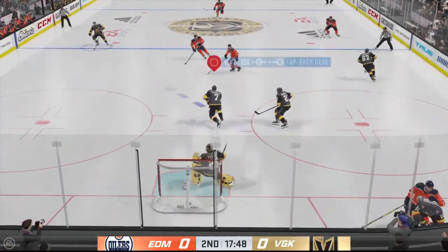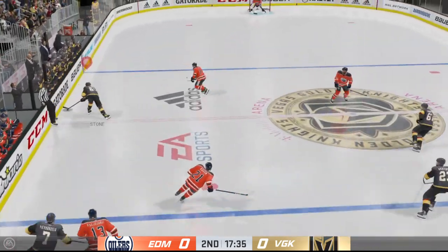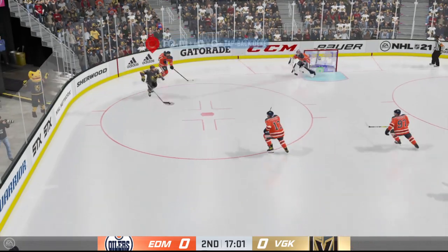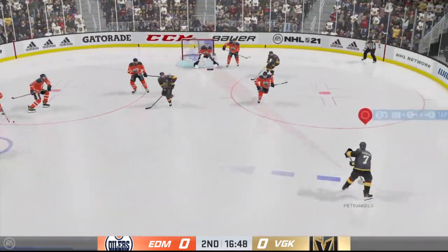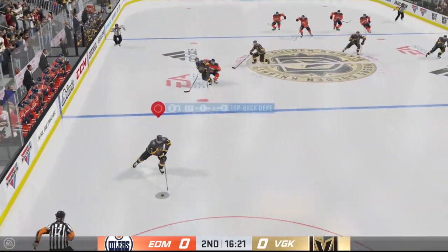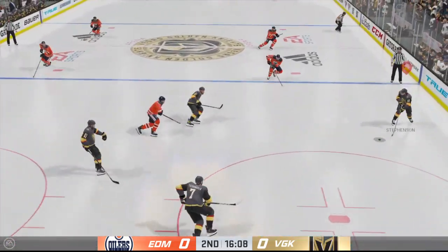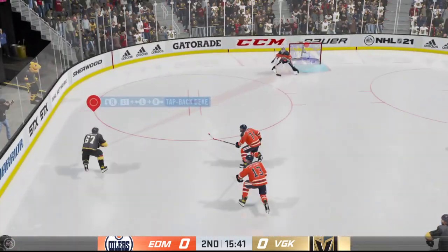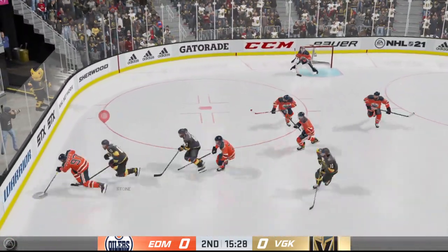Loses his balance on the play. Petrangelo stick handling in his own zone — he got all of that one. Great use of the body to knock him off the puck. Handles it along the blue line. The Golden Knights will play it from the defensive zone. Now he angles it across to Stevenson, and tries to make a diagonal pass to Pacioretty — can't find his man.